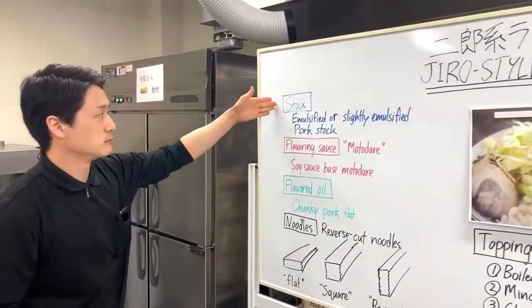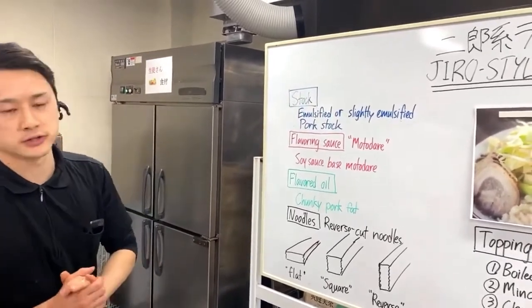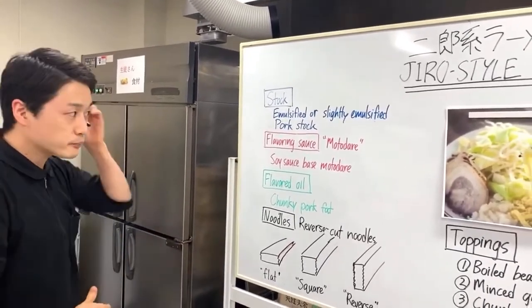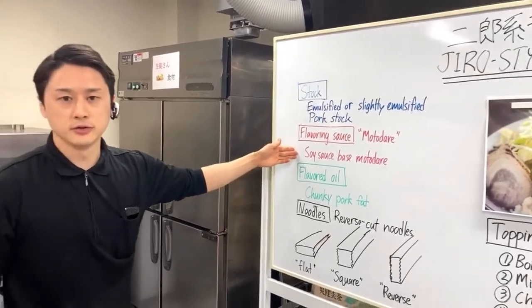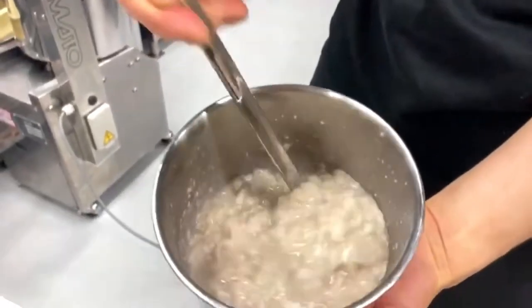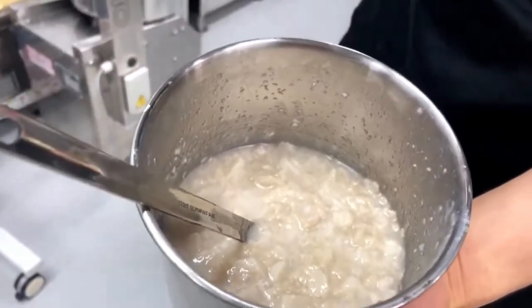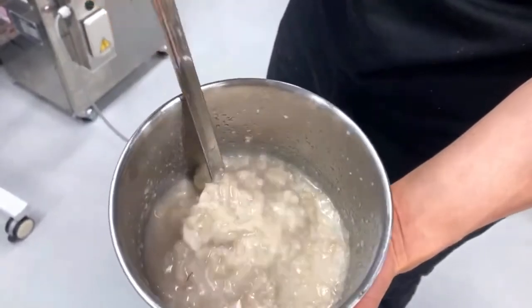First, the stock. The stock for Jiro-style ramen is emulsified or slightly emulsified pork stock. They usually use pork stock, but depending on the shop, it can be very emulsified or slightly emulsified. For the flavoring sauce - motodare in Japanese - they usually use a soy sauce base motodare. For the flavored oil, they use chunky pork fat. To make the chunky pork fat, you take a sheet of pork fat and simmer it in the stock until soft, then take it out and break it up into chunks. We use this as both a flavored oil and a topping.